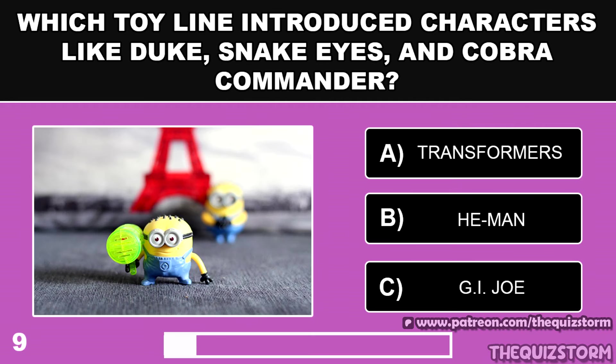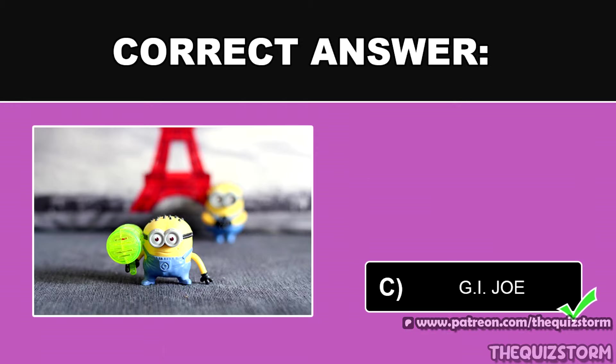Which toy line introduced characters like Duke, Snake Eyes, and Cobra Commander? And the answer is G.I. Joe.